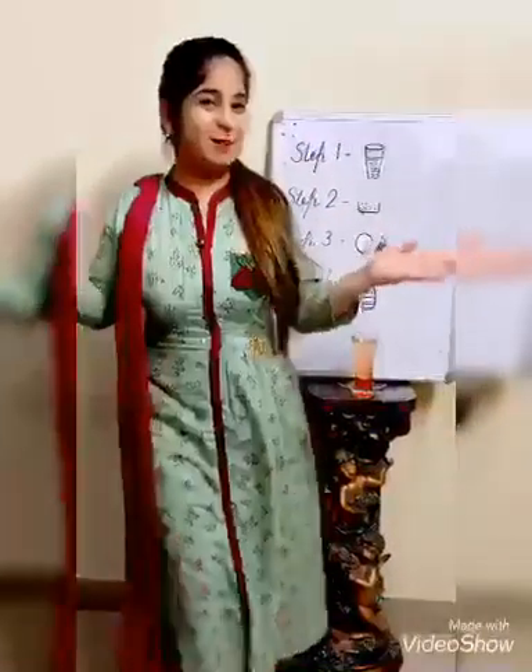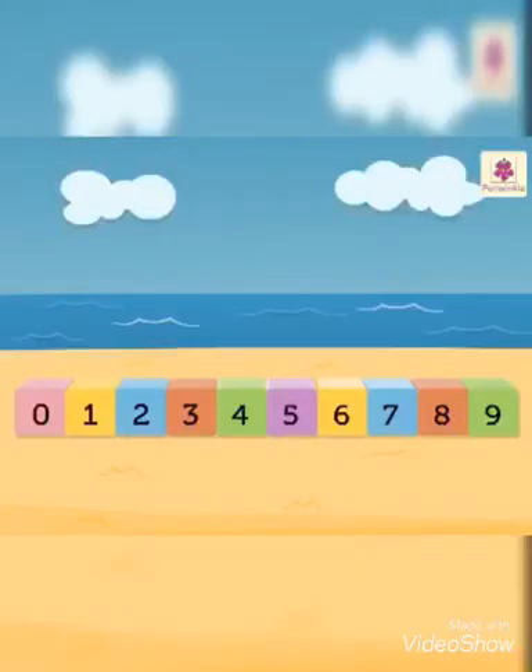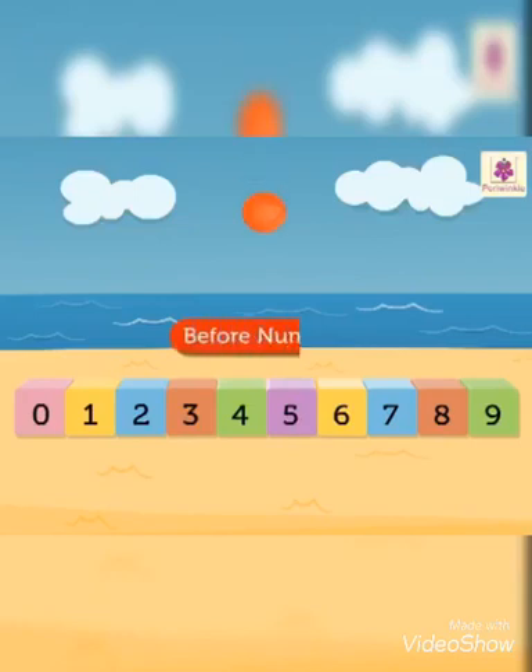To make this topic more clear, let's watch a video and see what we mean by 'before' numbers.